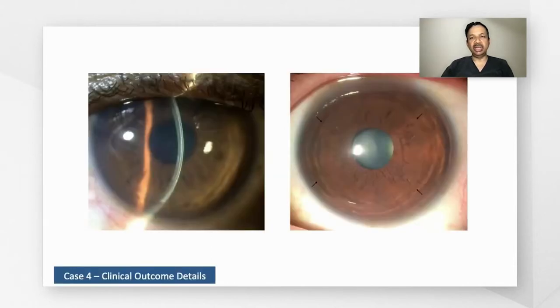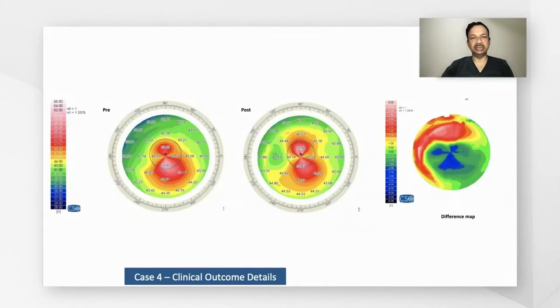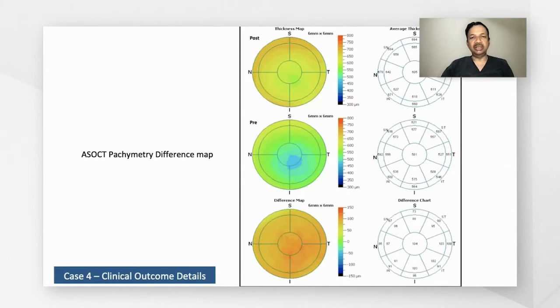This is one of the cases at one month follow-up showing the centrally placed intrastromal lenticule. The anterior segment OCT shows the lenticule at 200 microns depth, measuring 100 microns in thickness. The corneal tomography shows the pre- and post-lenticule maps. In the difference map, there is a central flattening of about four to four and a half diopters, and the lenticule has increased the corneal thickness by about 100 microns.